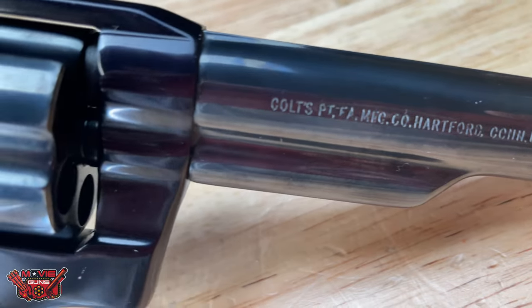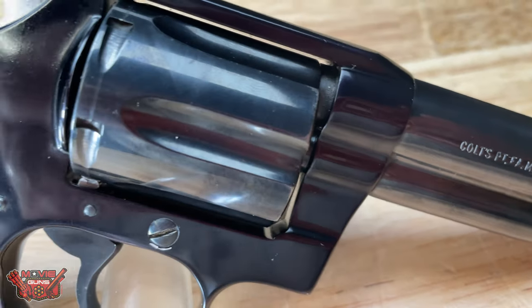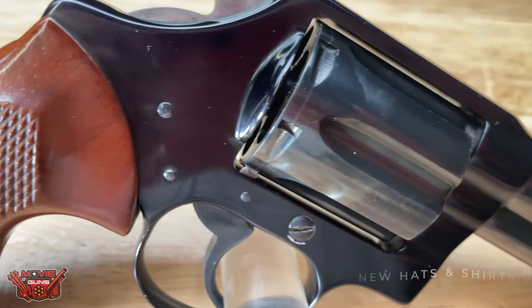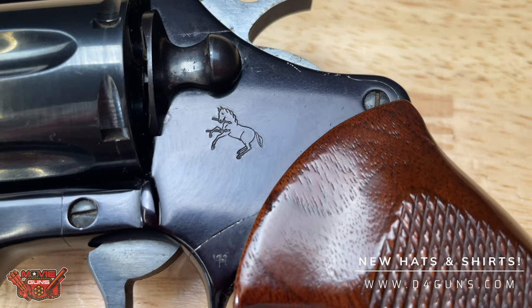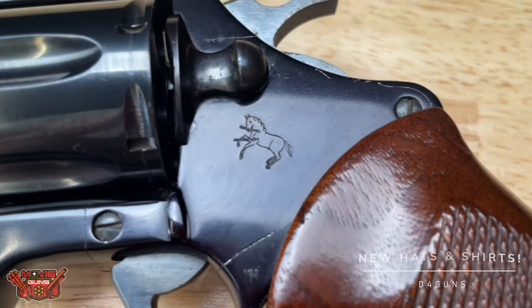This is a very sweet gun, especially for those who need a complete Snake Gun collection. This one is going to be the hardest one that you can find, and this will be the crown jewel of it.